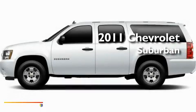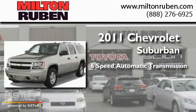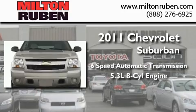This is a brand-new 2011 Chevrolet Suburban. This SUV has a 6-speed automatic transmission and a 5.3-liter V8.